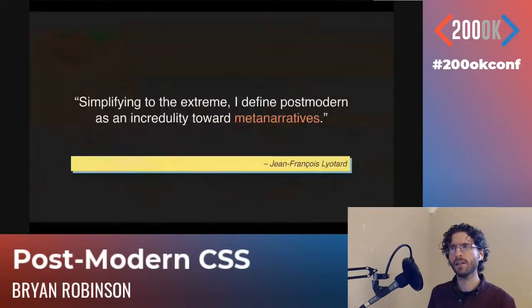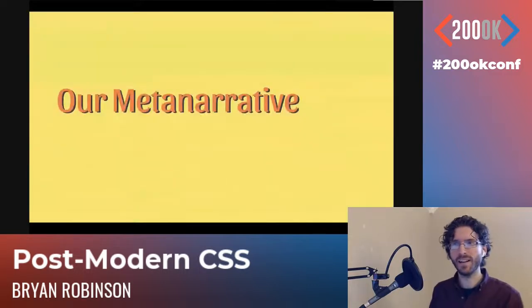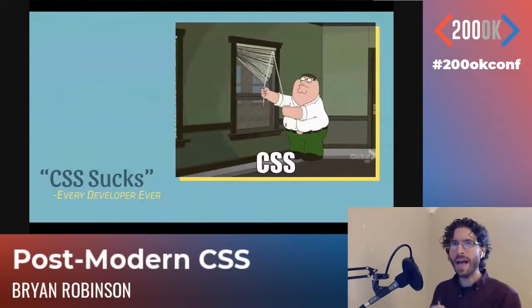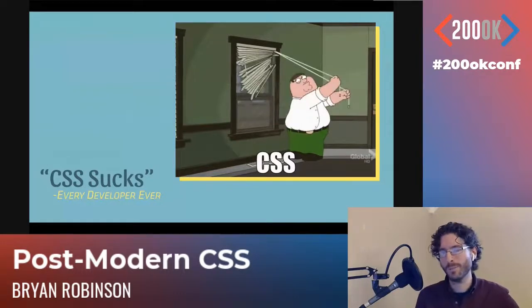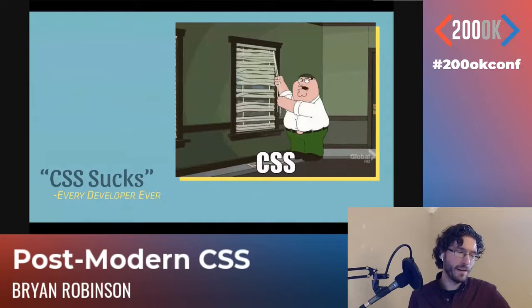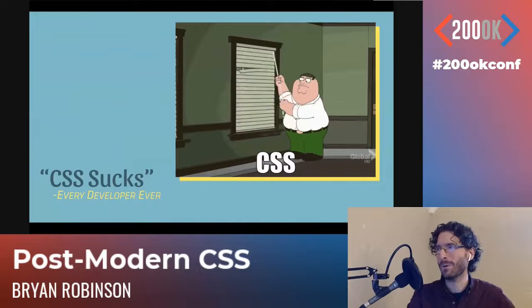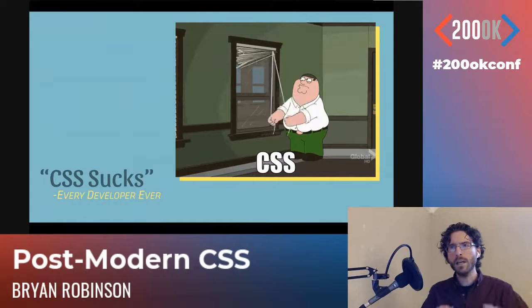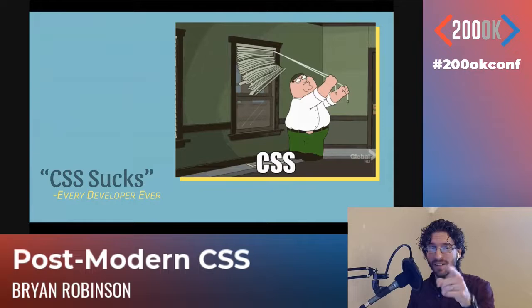Going back to the postmodern definitions, what is our metanarrative? We have a metanarrative especially around CSS, and it is that CSS sucks — says every developer ever, as referenced by this awesome GIF of Peter Griffin trying to close some blinds. Usually this would be the point that the audience laughs. So let's actually dig into why most developers think CSS sucks, because it doesn't, and it's awesome, and I'm going to prove it today.